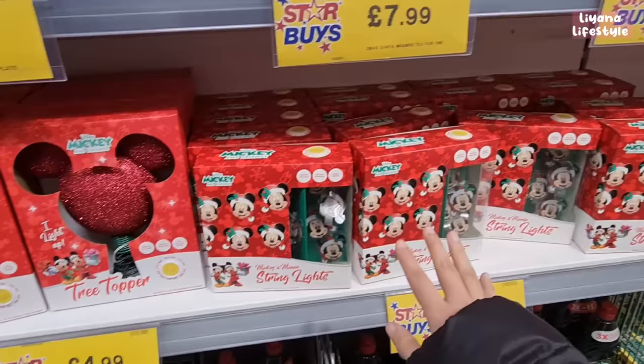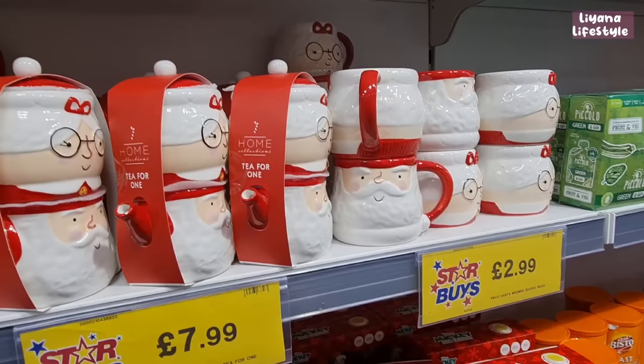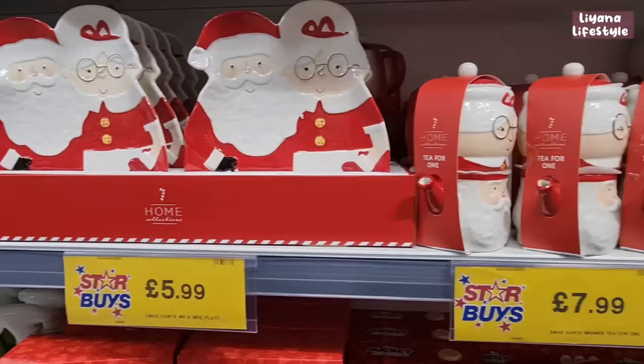At the start of the store they've dotted a few Christmas things — they've got this Mickey Mouse tree topper, some string lights, and I think this is so cute: Mr and Mrs Santa for £2.99.